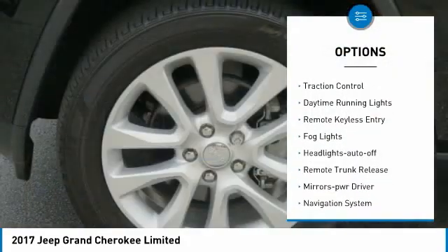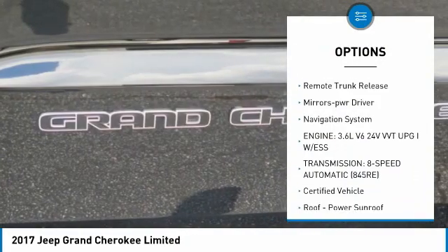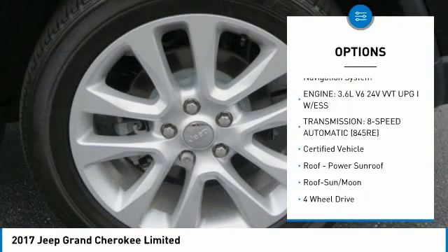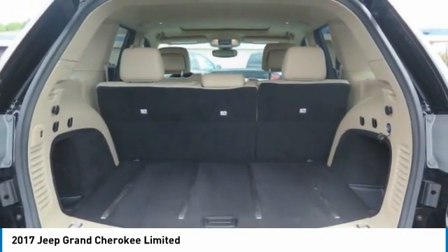Aluminum wheels, heated side mirrors, traction control, daytime running lights, remote keyless entry, fog lights, headlights auto off, remote trunk release, mirror memory, navigation system.